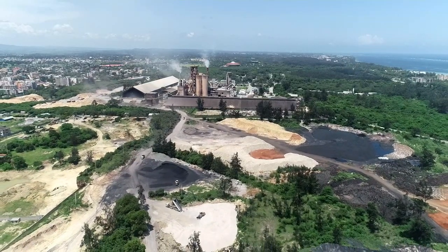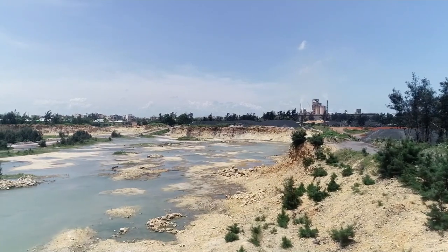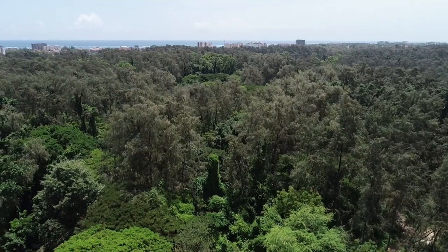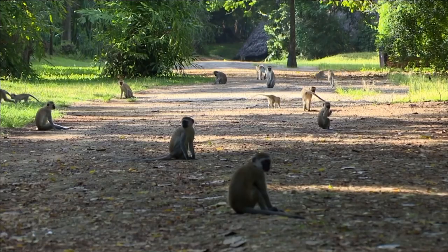It would have been hard to believe that an abandoned quarry that had turned into a barren desert wasteland with a huge ugly crater would just in 47 years transform into a beautiful forest that plays host to a world-renowned international tourism body.